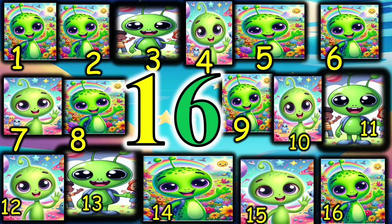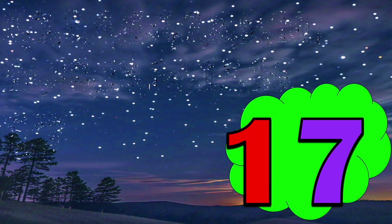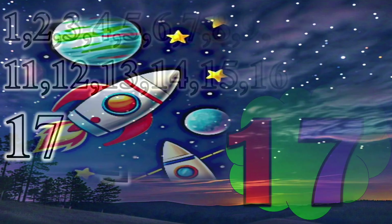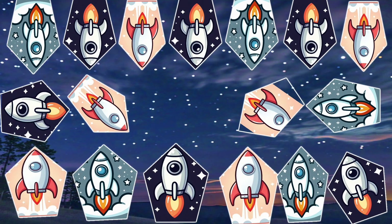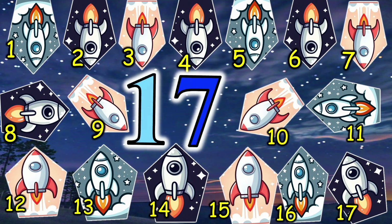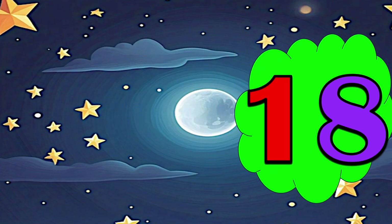16 — 16 aliens to say hello hello! 17 — 17 rockets to go up in the sky. 18!